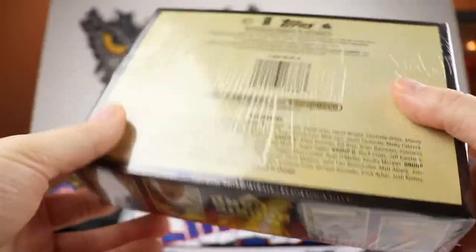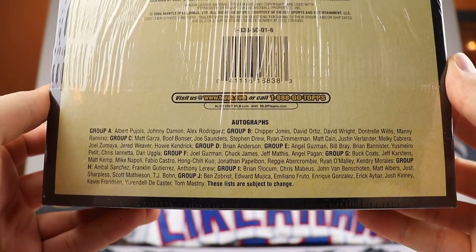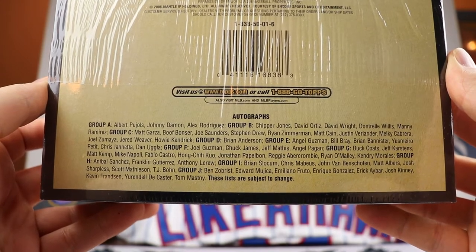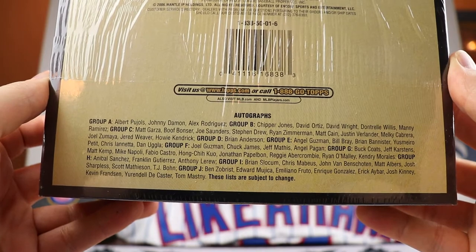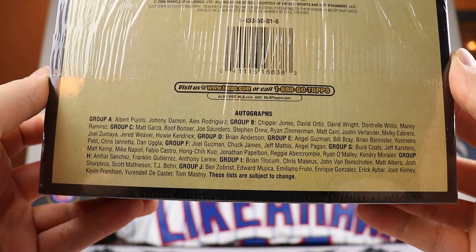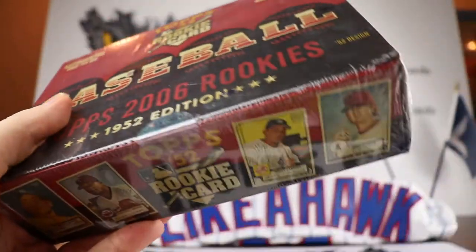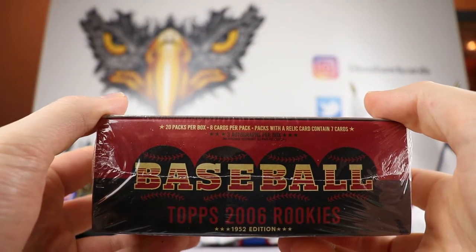Here are some of the names you can get out of the autographs: Pujols, Alex Rodriguez, Chipper Jones, David Ortiz, Manny Ramirez, Justin Verlander — and then we start going downhill in terms of who you might recognize. We have three of those autos, but more importantly, we're going to get 20 packs per box, eight cards per pack. We are looking to help Russ try to complete his set.